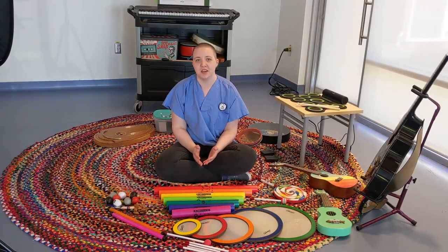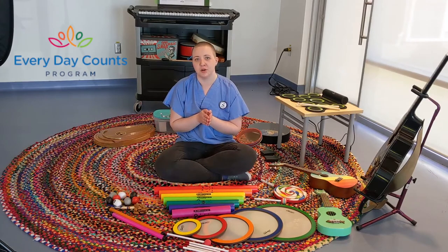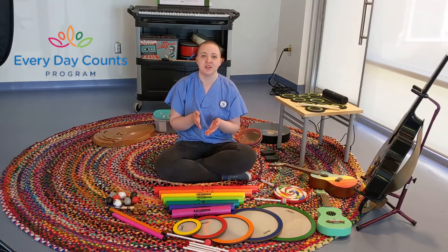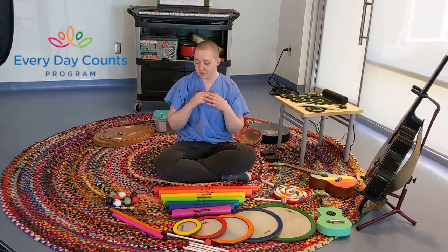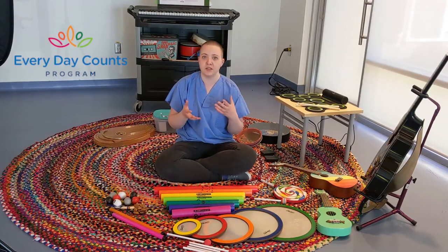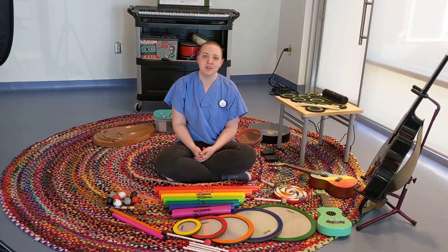I'd just like to take a moment to thank everybody who has donated to the North Shore Hospice and Palliative Project or who has directed funds to music therapy. We do our absolute best to use every bit of those funds to purchase quality equipment and supplies for all of these groups and clients who benefit from the music therapy program.